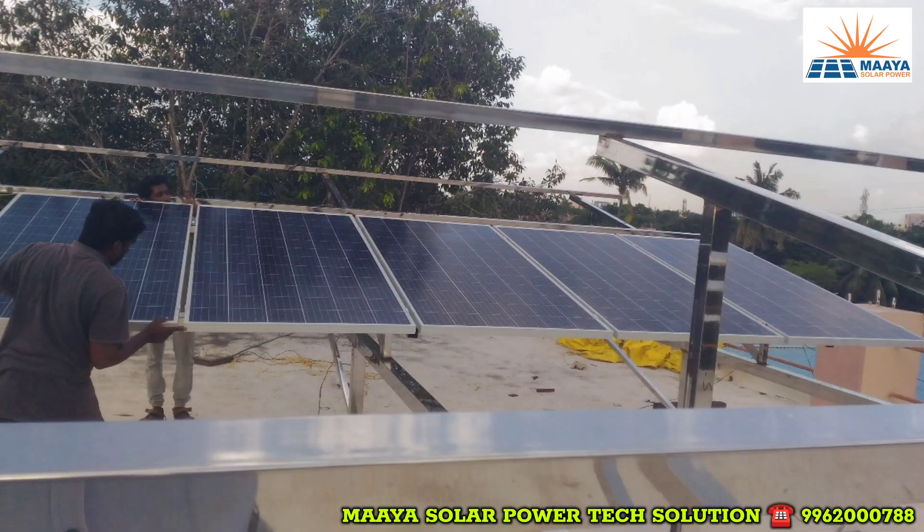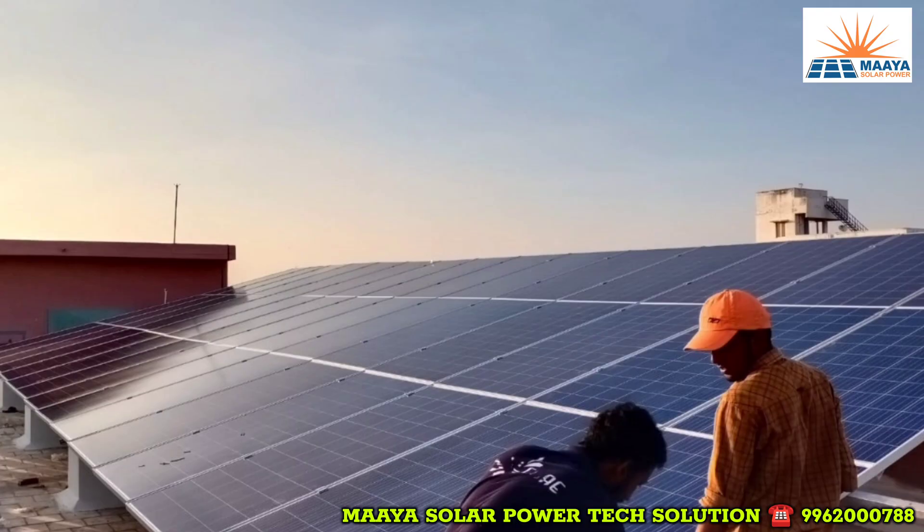Through contacts, Suresh sir came through. He had already put solar panels on another school's rooftop. After three discussions, we got a 10kW panel installed on the rooftop. We got a 60% reduction, so we are very happy.